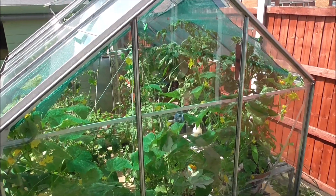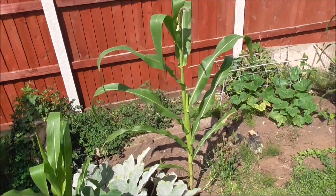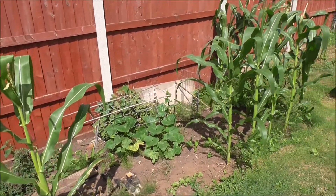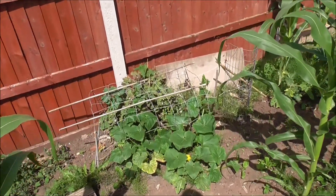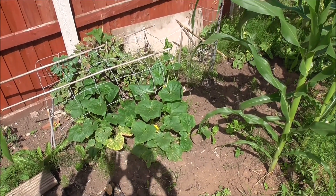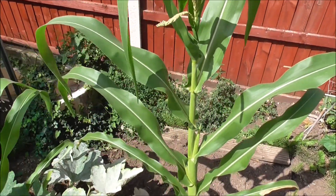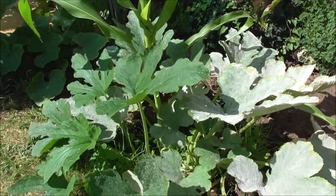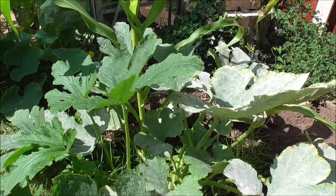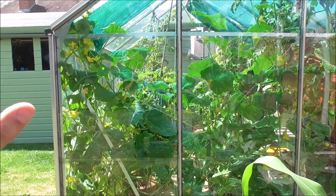At the back of the greenhouse he's got this little patch here, which has got a few vegetables in. We can see sweet corn. Courgette, maybe. Another random sweet corn here, and this is definitely a courgette plant, or zucchini plant.